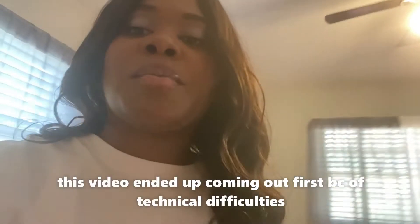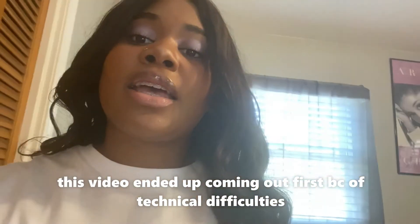Hi guys, welcome back to my channel. I'm Nico, by the way. If you're seeing this video, it's the same day I recorded my get-to-know-me video — this is just going up at a different time. Today I'm doing a room tour, so I'm gonna go outside and we're gonna start from there.